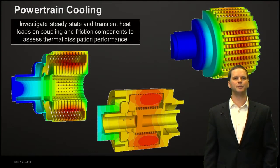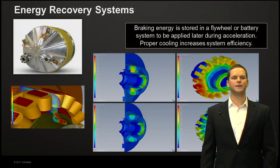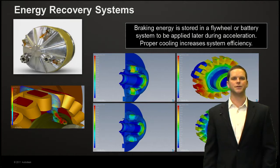Powertrain cooling is another big application: looking at steady state and transient heat loads, friction, and understanding how to dissipate heat generated within the powertrain effectively. We also have several racing teams using energy recovery systems — storing braking energy — which is also used for hybrid vehicles so you can later use that energy during acceleration. System efficiencies are increased by proper cooling, which helps increase gas mileage, increase reliability, and reduce potential warranty costs.